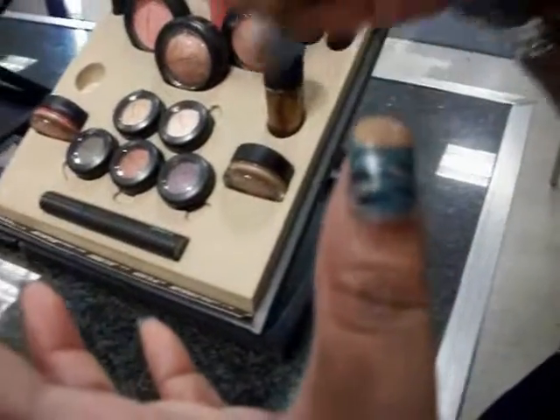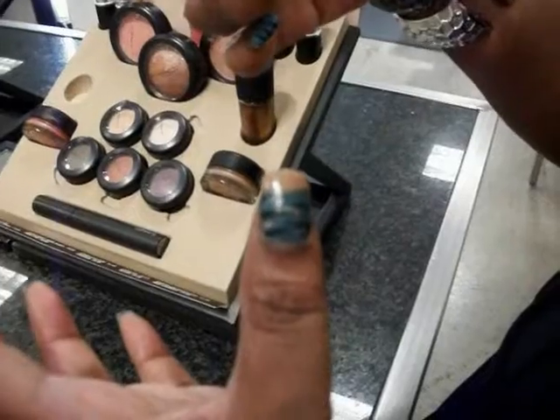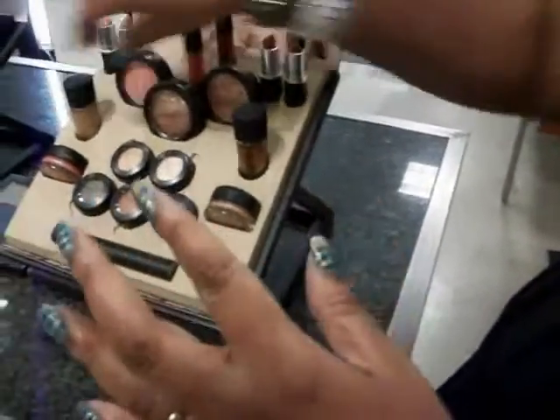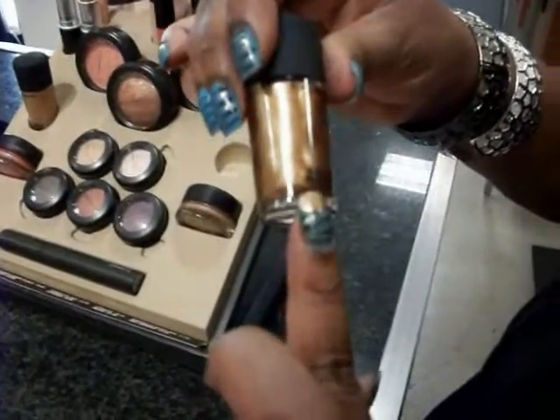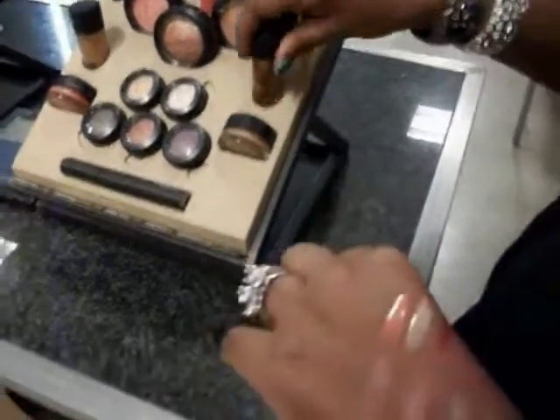Here go the nail polishes. I have this one on — it's called Brown Bag. It's a pretty nail lacquer. The next one is called Originality and it's a gold — it's a little messed up. Then you got a taupe.